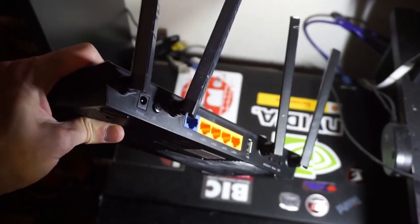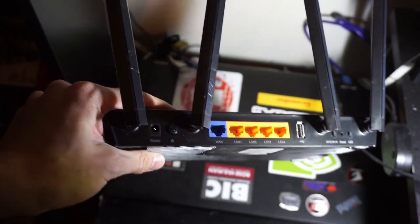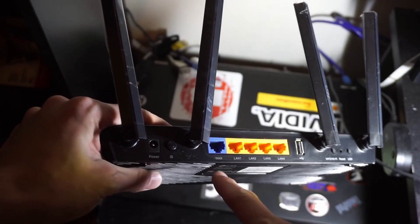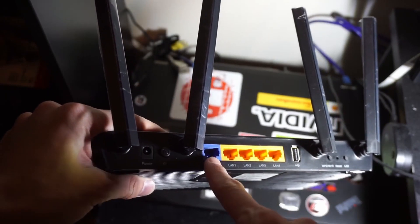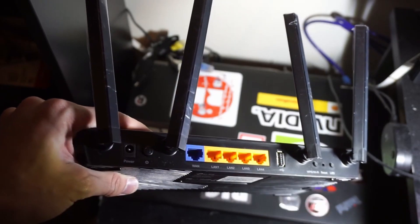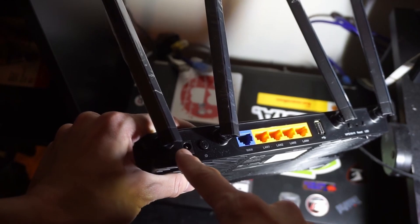So the connection for the new router is pretty much the same. You have your ethernet cable coming from your modem into this blue WAN port to provide the router with internet access, and then plug whatever wired devices you want into these yellow LAN ports. And here is the power line that uses 12 volts.